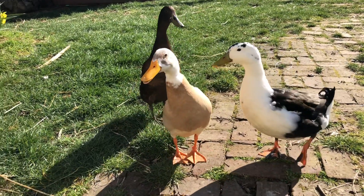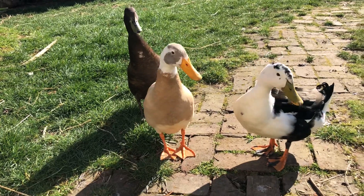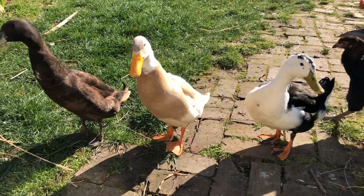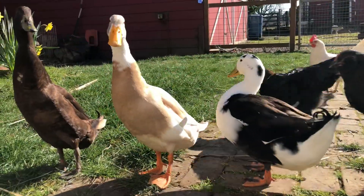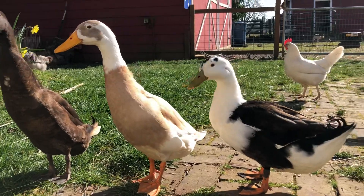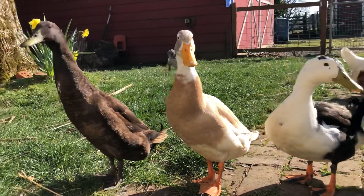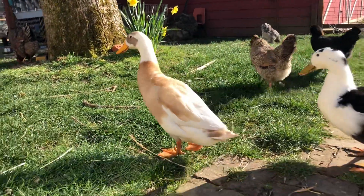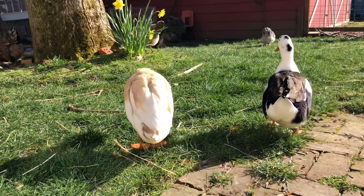I thought you guys might like to see the ducks. Oh, they're quieting down. All three of them are drakes, and the way you know that they're a drake is see that little curly feather at the back by their tail? Especially the one right in front of me. All three of them have a curly feather at the back of their tail, and that's how you know they're a drake. And also their little voices, the way they go — that's what drakes sound like, which are male ducks.